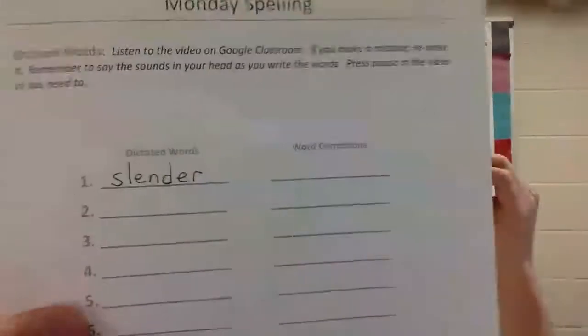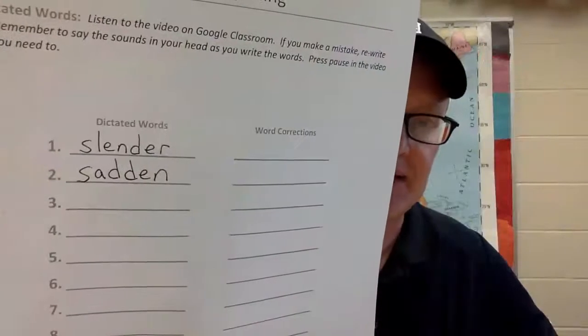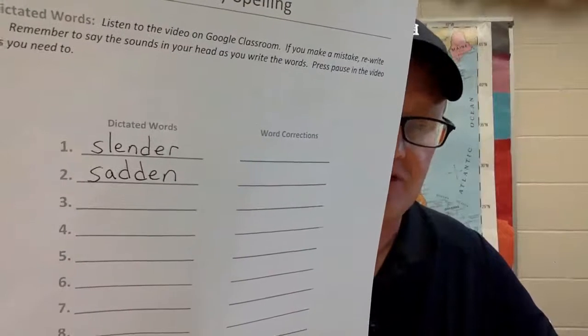Number two: 'sadden.' The bad news will sadden me. Let's count the sounds: S-A-D-D-E-N, six. Sadden. Ready to check it? Two D's on this one — sadden. Fix it if you have to, press pause if you need to.